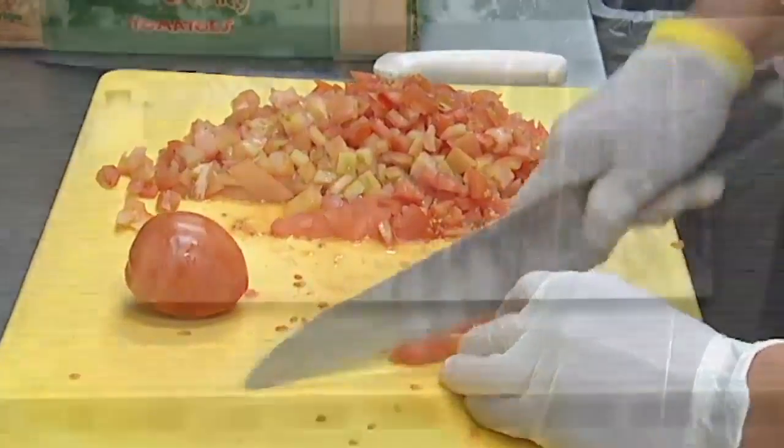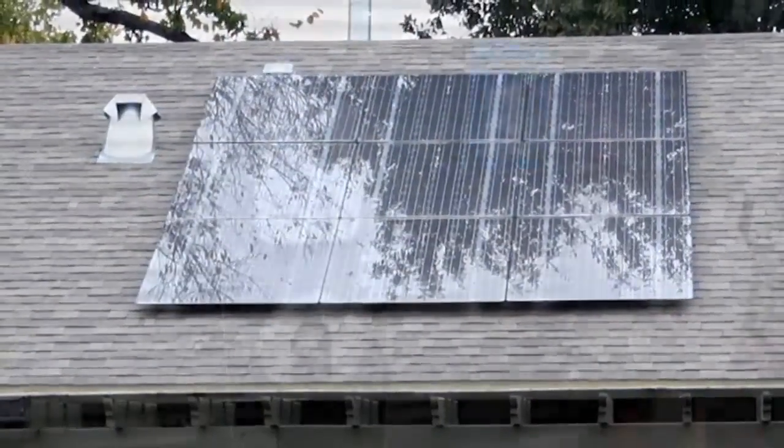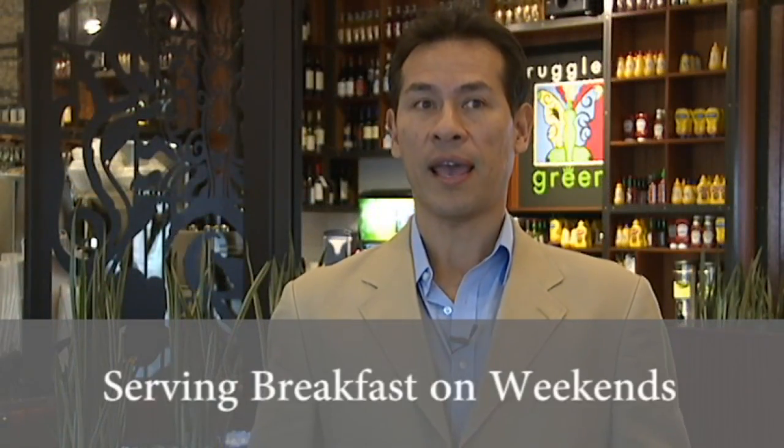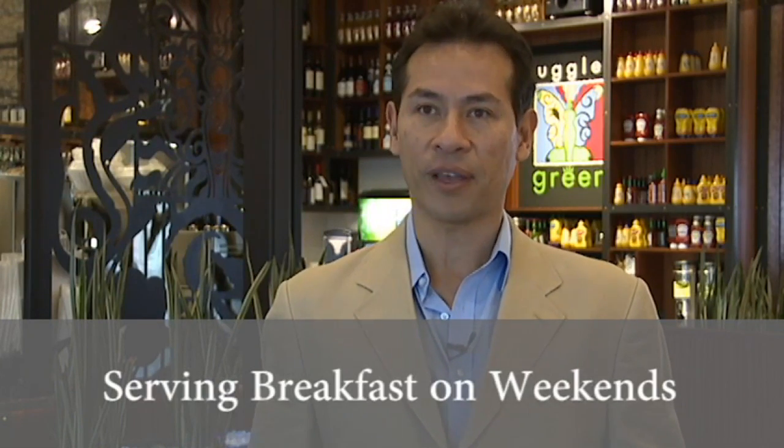We have solar panels at our Heights location. We have electric car charging on the side. We have water conservation, but really we have over a hundred different steps that we take in order to be certified green. And we're hoping that our new Heights location will be the greenest restaurant in the United States.